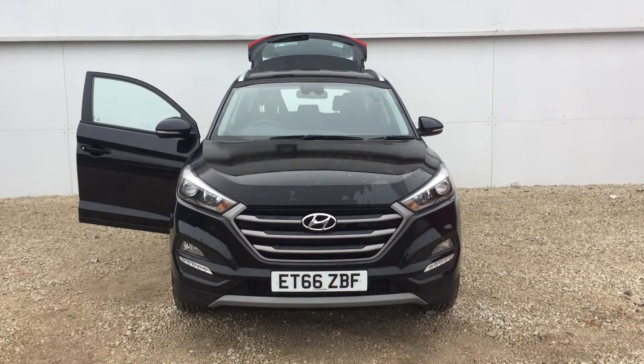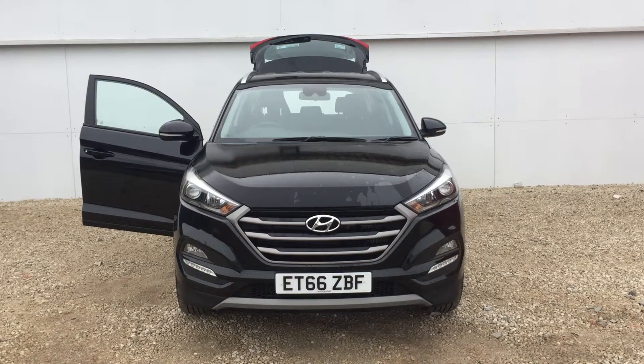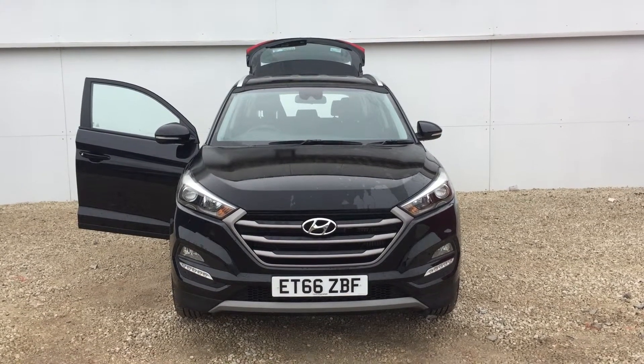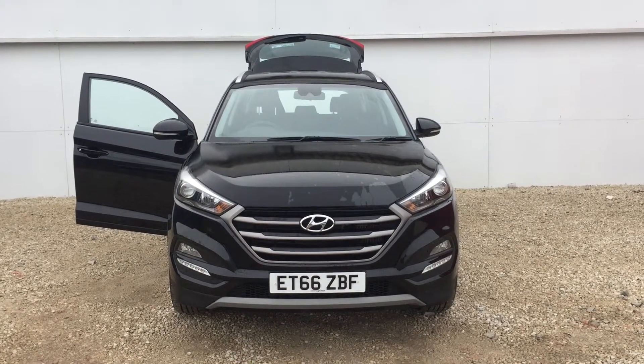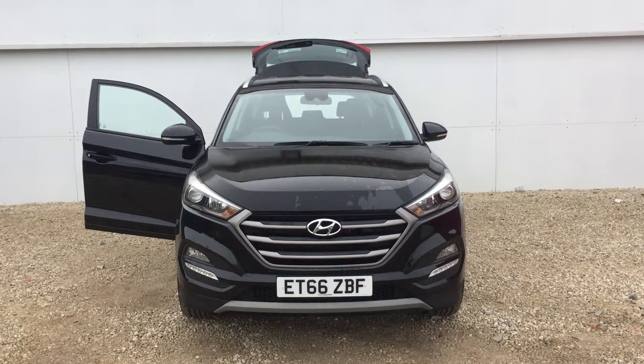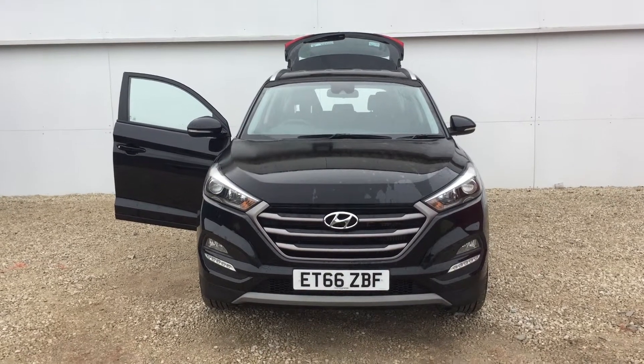Hi there and a very warm welcome from Phoenix Hyundai here in Lynwood. Today we'd like to show you one of our stock cars. We have the Hyundai Tucson 1.7 diesel Blue Drive SE. The car is a 66 plate, first registered in 2016, and the car has done 10,400 miles.